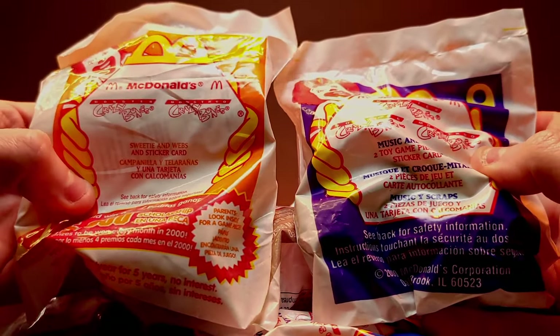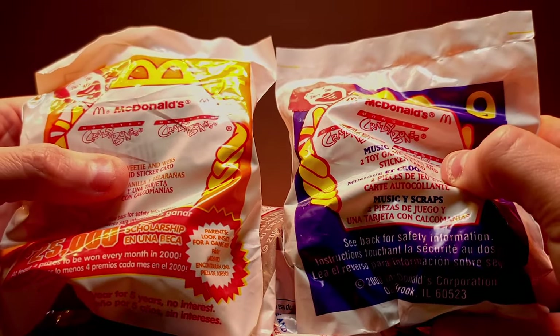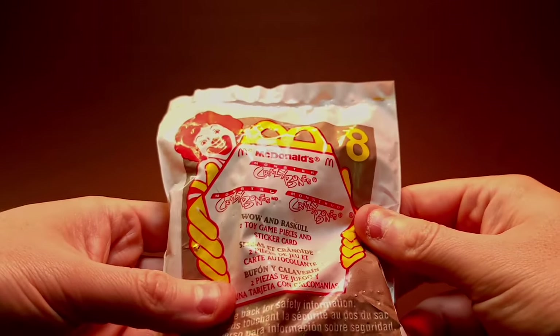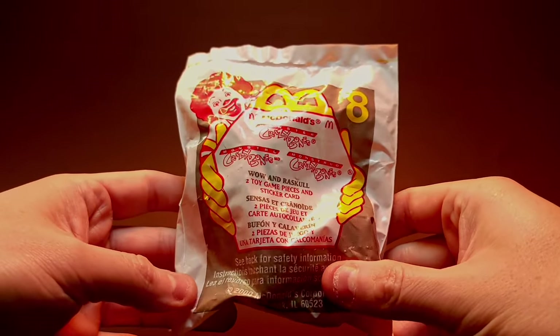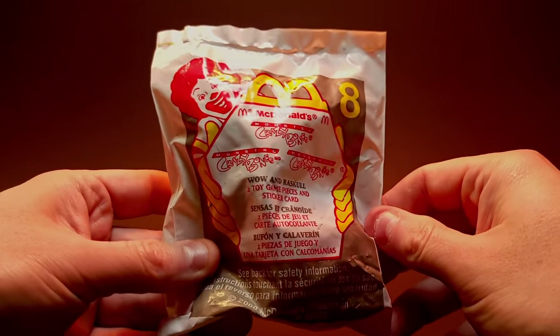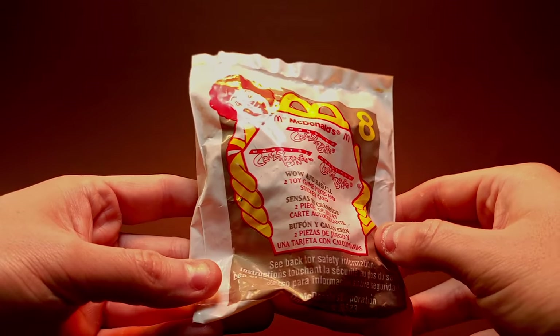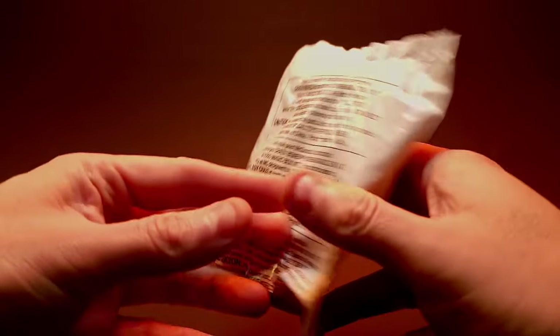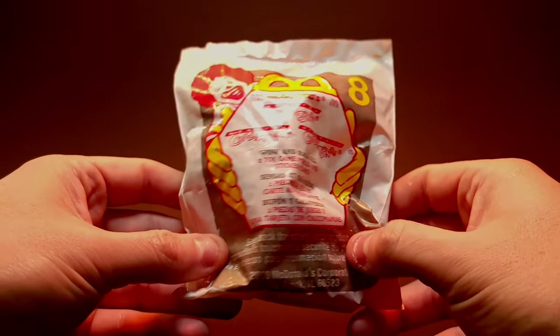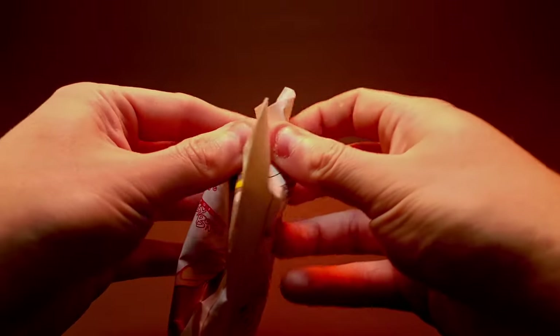We've got all 12 out here. We've got number two — Sweetie and Webs, number nine — Scraps and Music. Last time I went in order one to twelve and waited on Eggy for last, which I believe is in number four. But this time I'm just going to grab at random and see what we find — let's get a little crazy with our Gogo themed video. We already have this one so we'll just start with it.